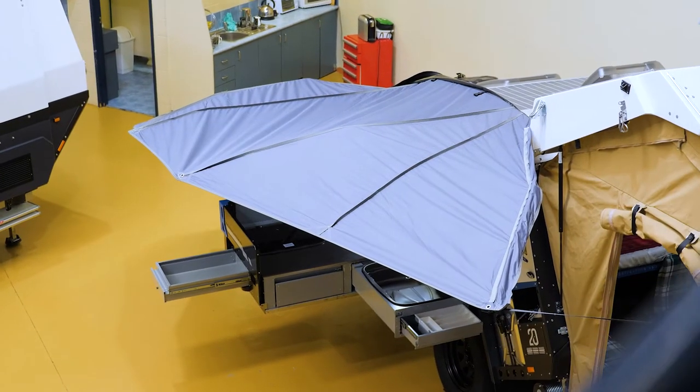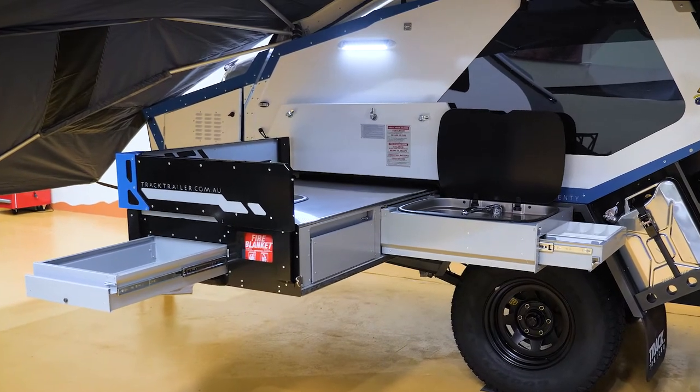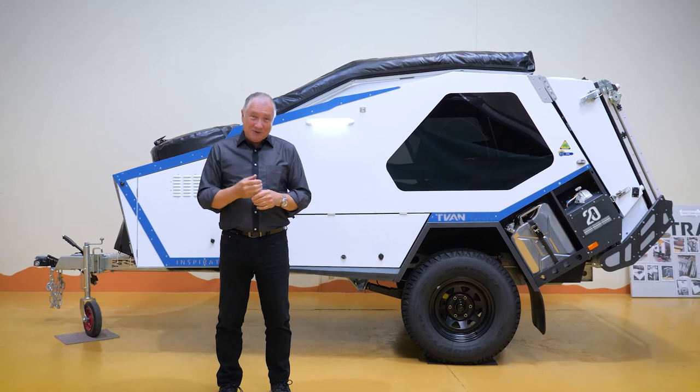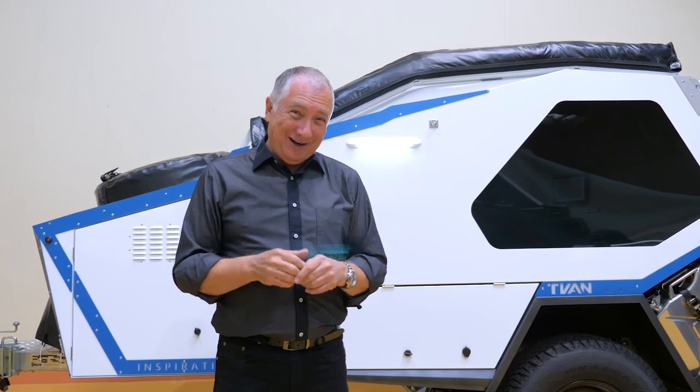With your T-Van you've got a choice of two awning options, two kitchen options and a host of other options. Give Camper Act a call, give them an email or go to their website camperact.com.au. Come to Camper Act to get your Camper Act together.